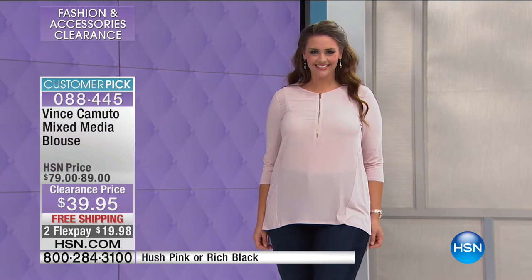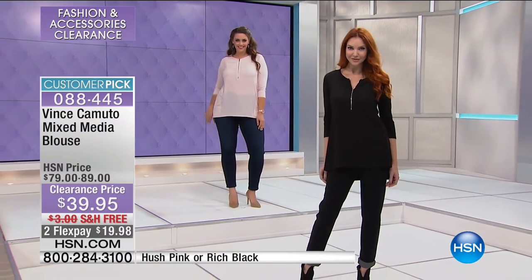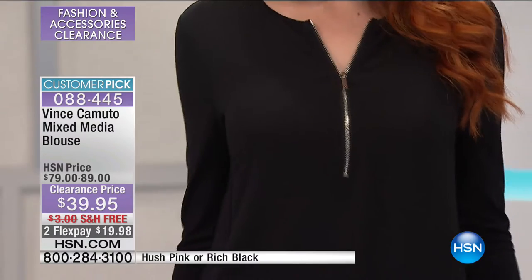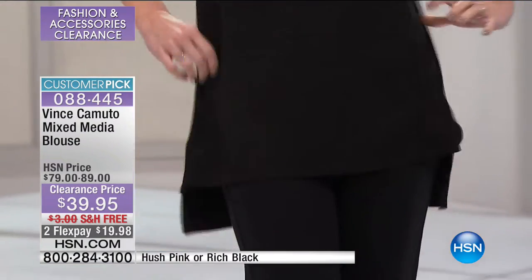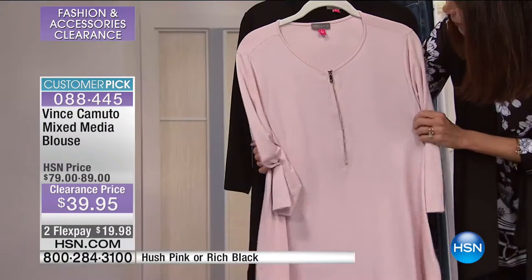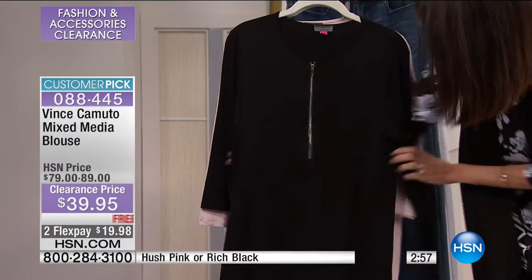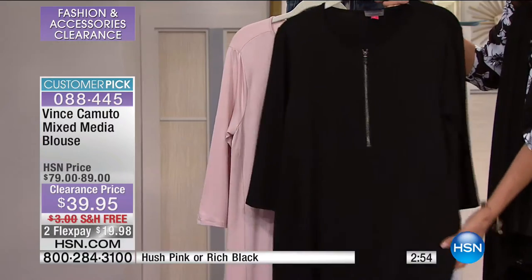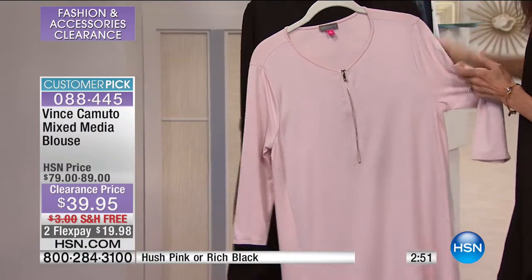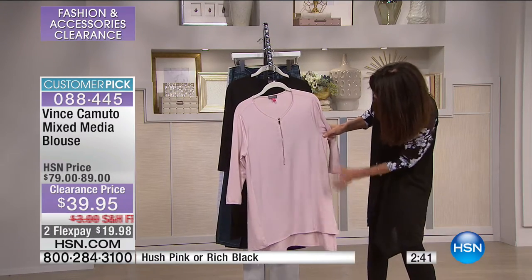At $39.95 with free shipping and flex pay, you're getting a blouse today. It's a semi-sheer style with a woven textured crepe feel to it, but it also has a slight stretch — it's 98% polyester and 4% elastiline. It has a little bit of stretch as well. As my producer Catherine says, here's a Vince Camuto for under $40. And it blew my mind, because this is a big customer pick — perfect five-star reviews at HSN.com at $90.